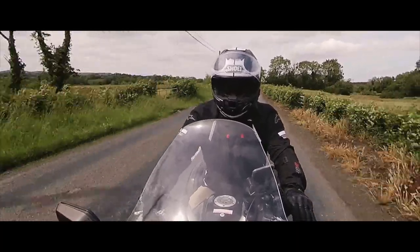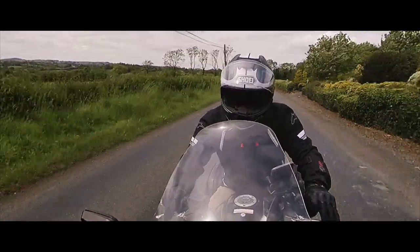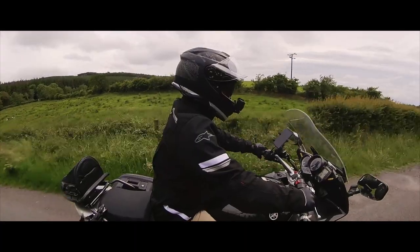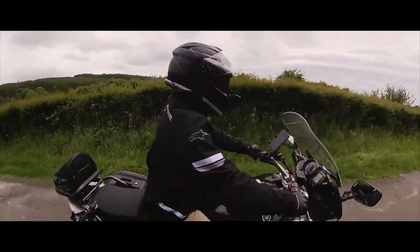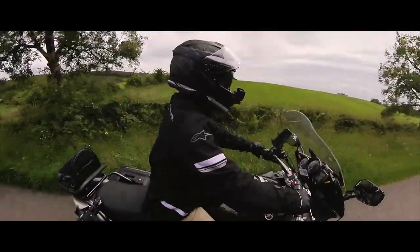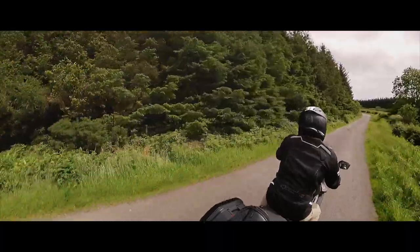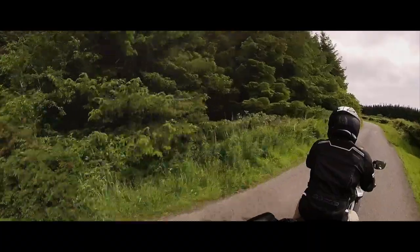Now's probably a good time to tell you that I'm 5'8". On paper, this bike probably shouldn't fit me, but it does. In fact, it fits me like a glove. I've also seen other reviews where riders as tall as 6'4" have also said it fits them like a glove as well. Don't ask me how that works — just part of the bike's magic, I suppose.